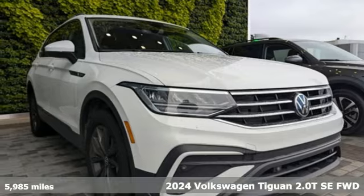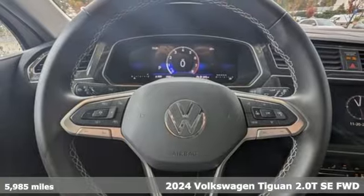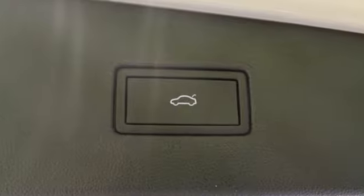Here's a 2024 Volkswagen Tiguan. Sophistication, space and common sense are the essence of this adaptable utility vehicle. A great vehicle is comprised of great features like these.